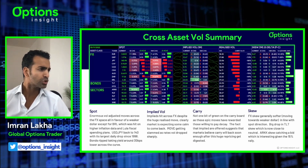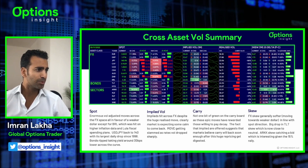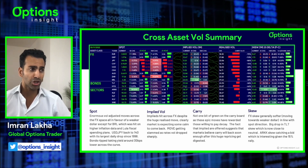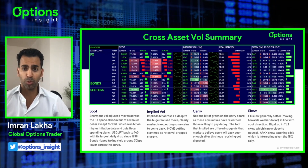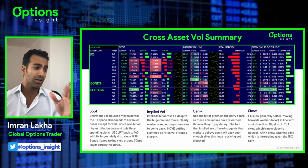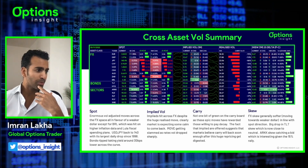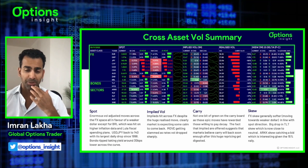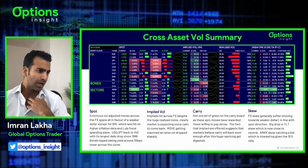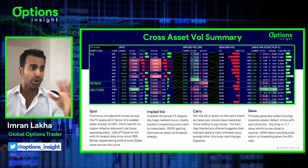We also saw bonds ripping higher. TLTs were up 4%, that's a three sigma move. HYG also a big move - 3% in HYG, which was on a much lower base vol of 13, turned out to be a 3.8 sigma move. Risk assets just ripping like crazy. In terms of the curve, we saw about a 30 bps yield drop across the curve. Implied vols actually lower despite these enormous multi-sigma moves.